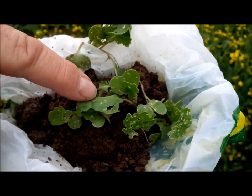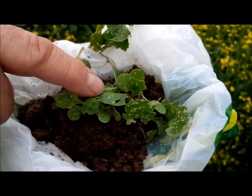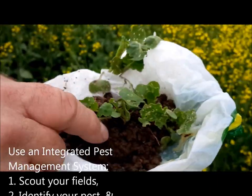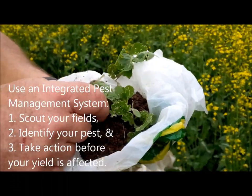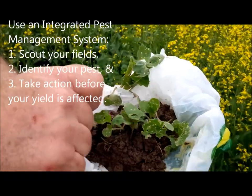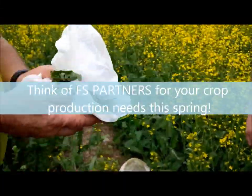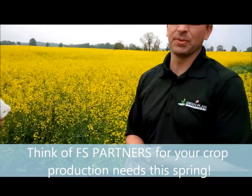And this is after a significant rainfall and there still was flea beetle in the field. So as usual, scout your fields and if you have any questions please call us, because you don't need to impact your yield. Thanks Al. Think of FS for all your crop input needs this spring.